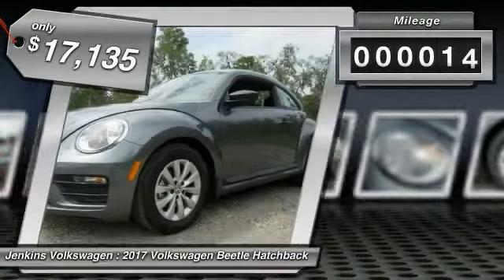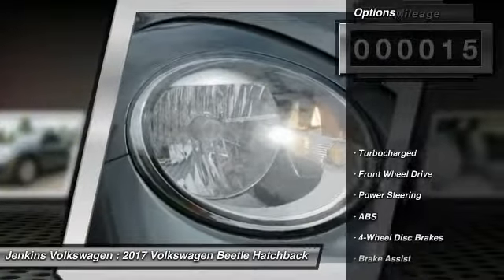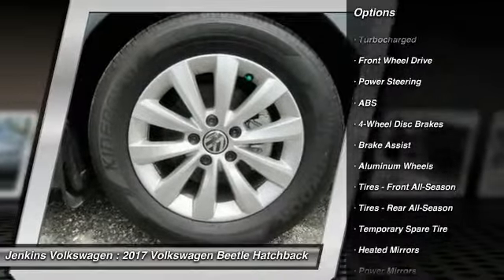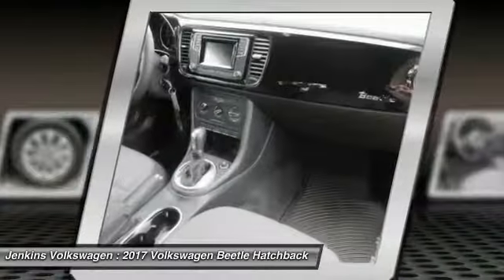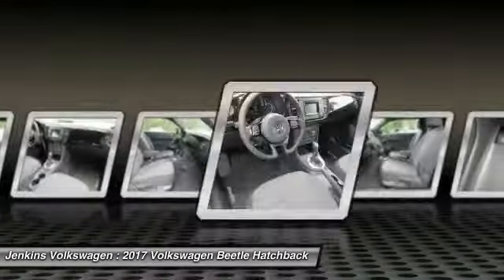This vehicle has less than 100 miles. Here are some of this vehicle's great options: steering wheel audio controls, anti-lock braking system, traction control, stability control, backup camera, keyless entry, leather-wrapped steering wheel, Bluetooth, power steering, and adjustable steering wheel.